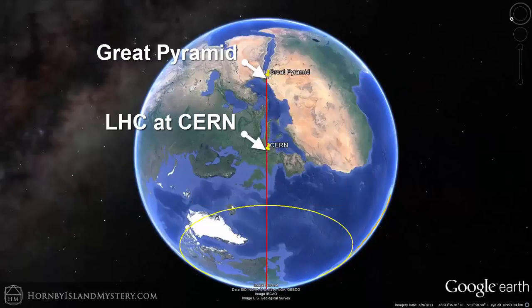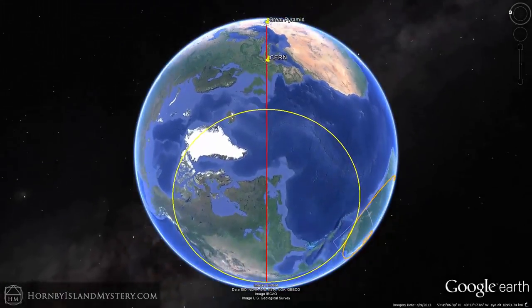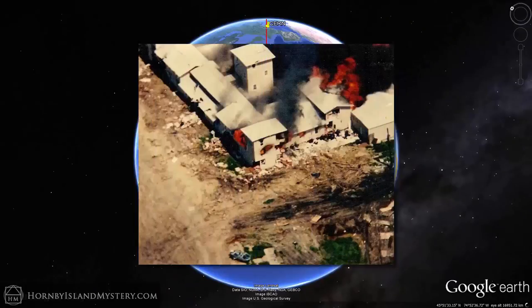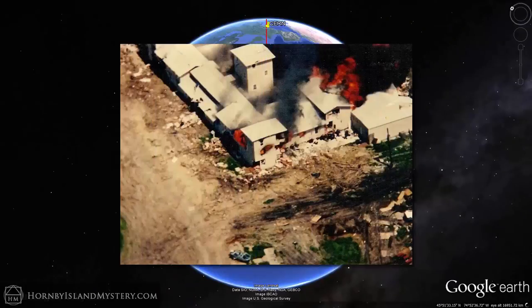Consider a line running from the Great Pyramid going exactly through the centre of the Large Hadron Collider. This line ends up passing within 1.3 kilometres of the Mount Carmel Centre, better known as the site of the Waco Siege, where 76 people died on April 19, 1993, when their compound was burned after a 51-day standoff with the authorities.